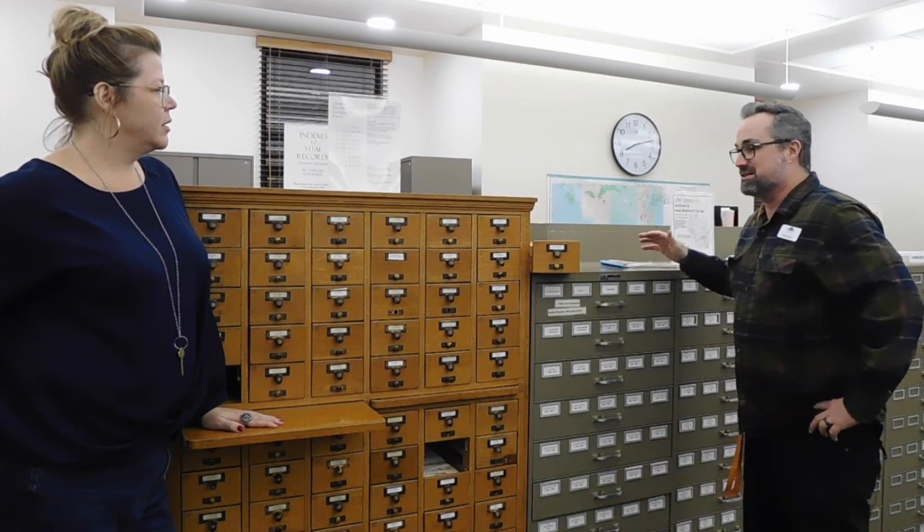They'd put it in here so when they were searching for things in the Northwestern — which, by the way, we also have on microfilm — you had to use these cards. You would pick out the card, find the year of the microfilm, put it on there, and print it off.